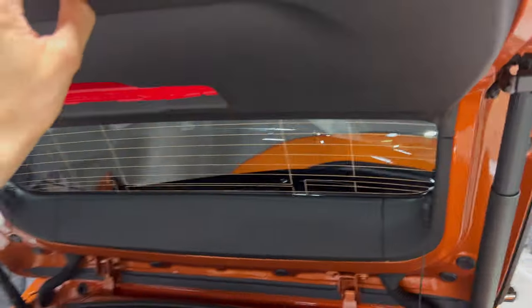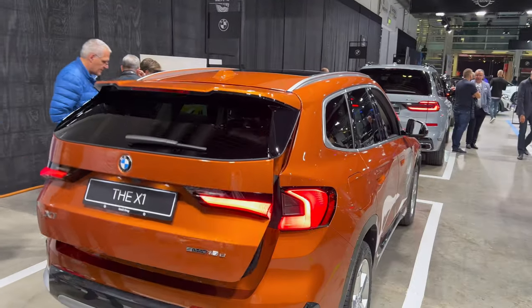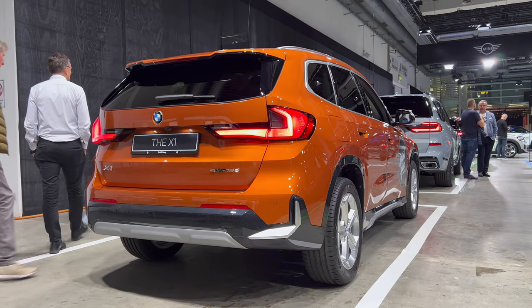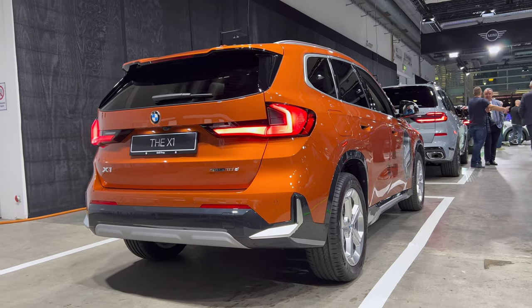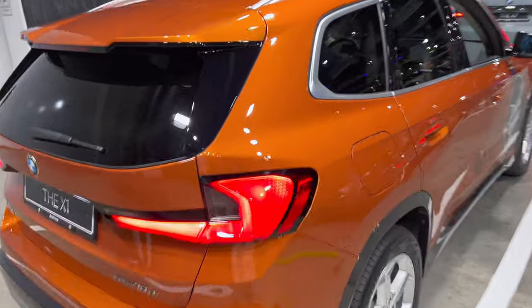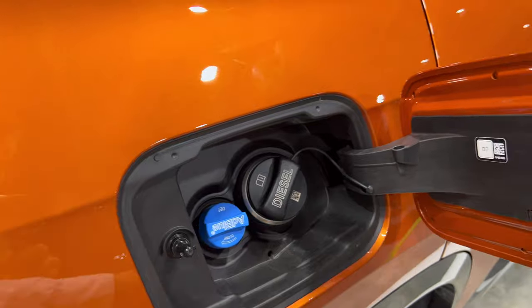Closing it up and checking the car from another angle — it looks gorgeous. Overall I like the X1; it looks pretty good as a family car. It's a diesel with AdBlue, which I haven't seen for a while, but it makes sense for an SUV still.